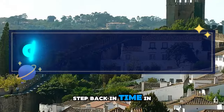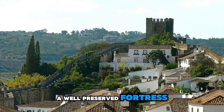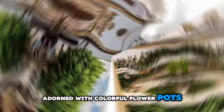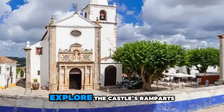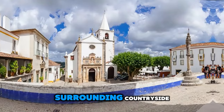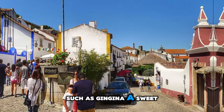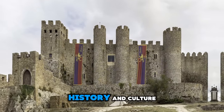Óbidos Castle. Step back in time in the medieval town of Óbidos and explore its ancient castle, a well-preserved fortress that dates back to the 12th century. Wander through cobblestone streets lined with whitewashed houses adorned with colorful flowerpots, and visit historic landmarks such as the Church of Santa Maria and the town's imposing walls. Explore the castle's ramparts, towers, and courtyards, and enjoy panoramic views of the surrounding countryside. Discover artisan shops, traditional taverns, and charming cafes serving local delicacies such as ginjinha, a sweet cherry liqueur. Óbidos Castle is a journey through Portugal's medieval past and a treasure trove of history and culture.